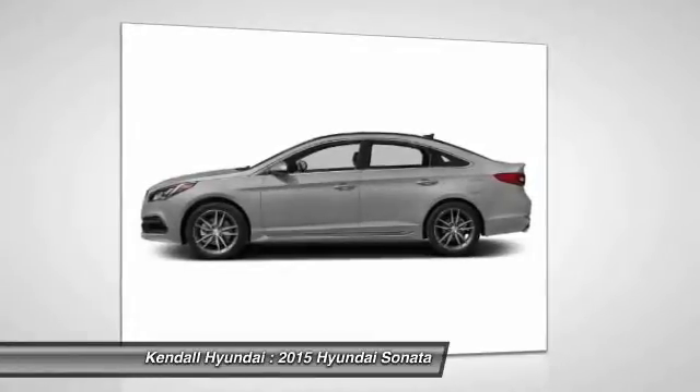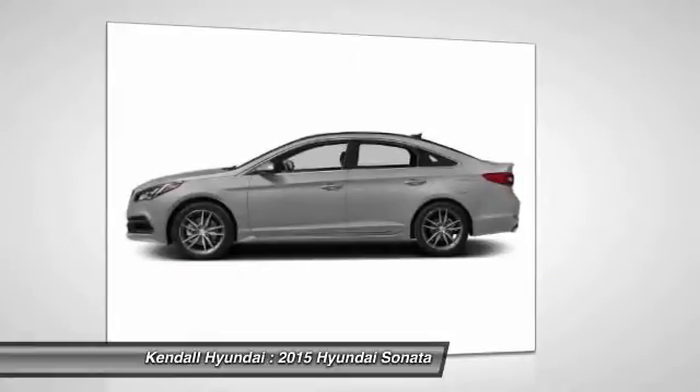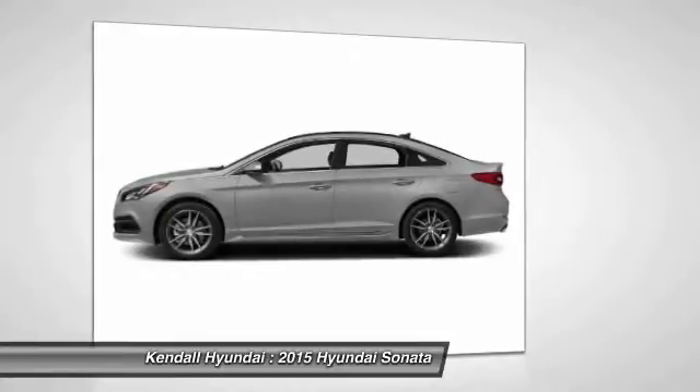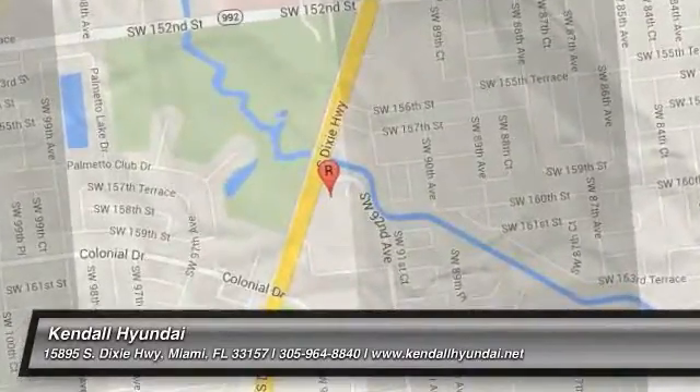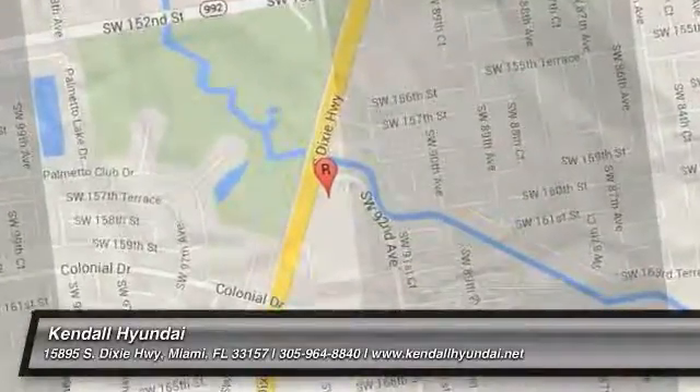Is love at first sight really possible? Let us know when you stop in. For more information, visit our website.